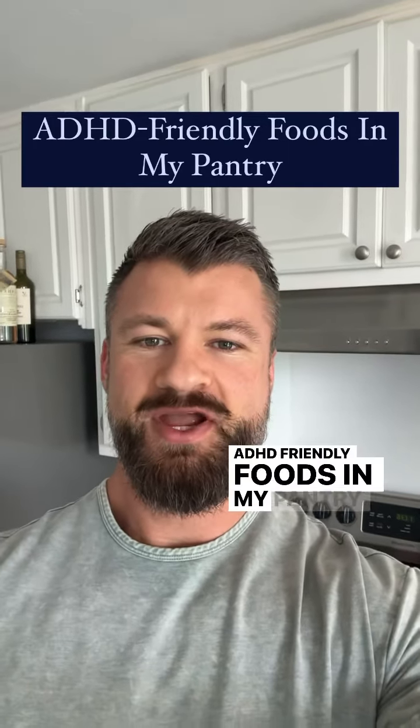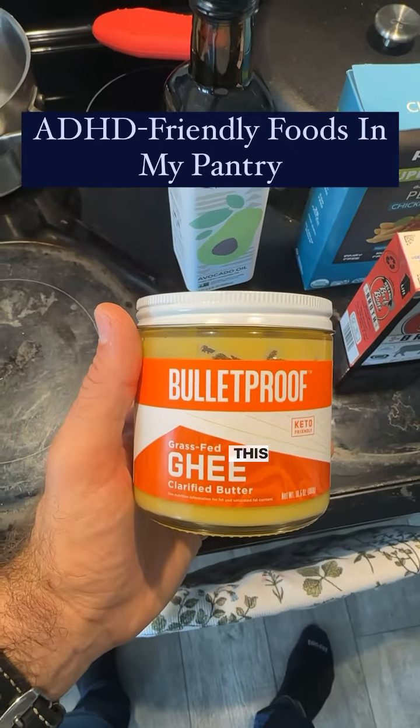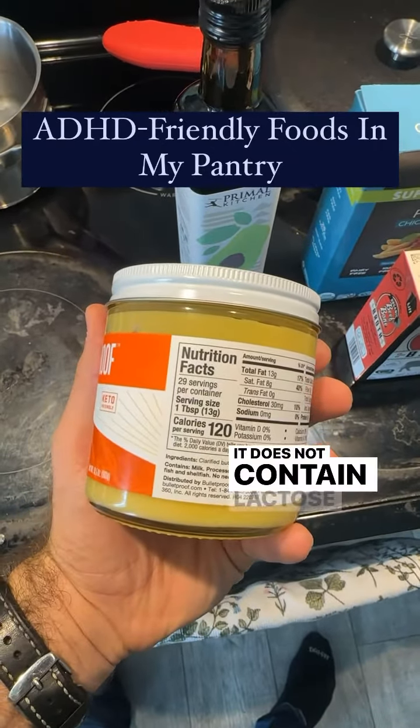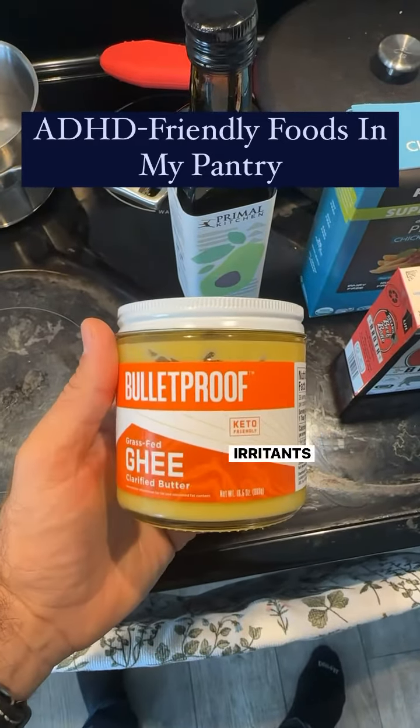ADHD friendly foods in my pantry as a naturopathic doctor. First up is grass fed ghee, this is a great oil to cook with and it does not contain lactose or casein, which are two common irritants in dairy.